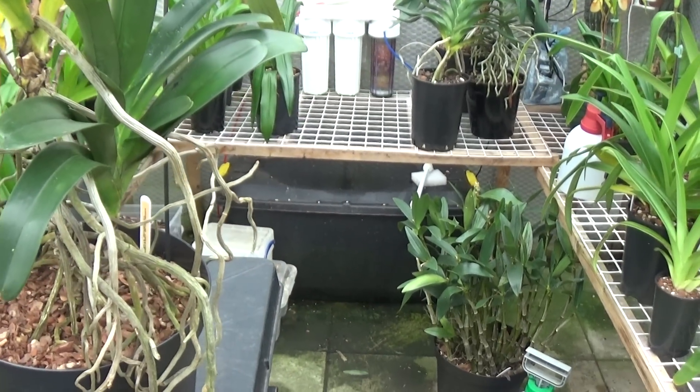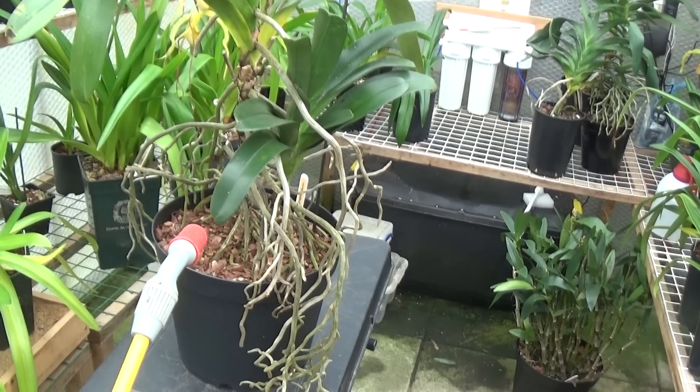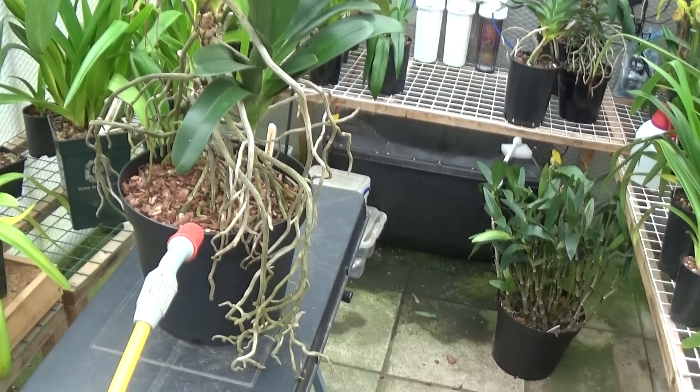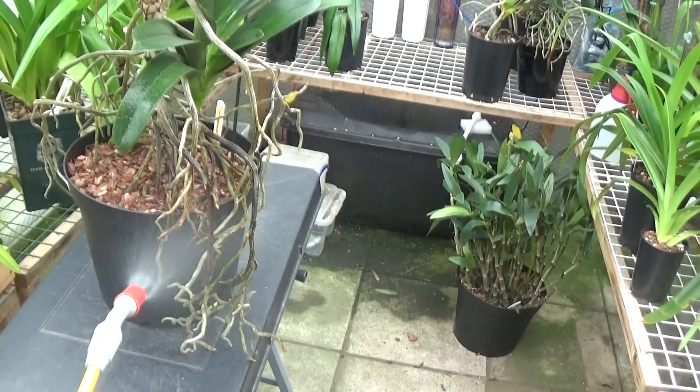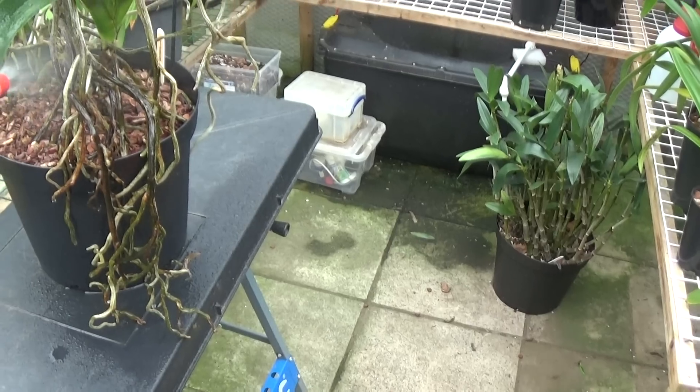These roots are quite dry, so I'll just give them a spray with tepid water and all the roots should start going green — or in this case, very dark.